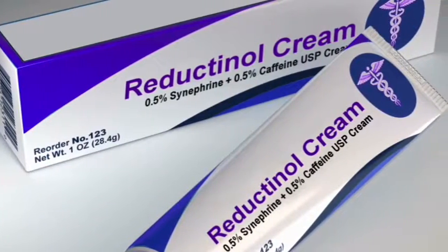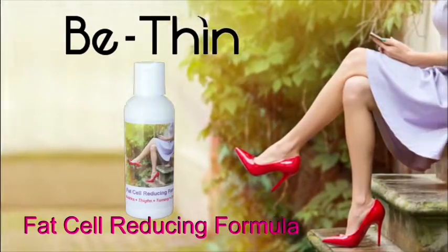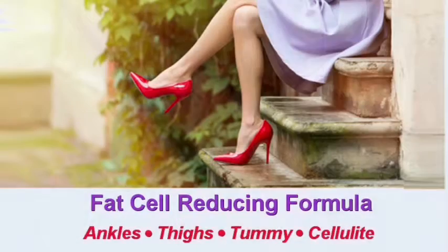Previously, you had to go to professionals to get reductinol. Now it's available in B-Thin Fat Cell Reducing Formula. If you want shapelier features in just weeks, get B-Thin Fat Cell Reducing Formula.